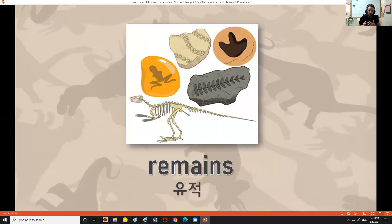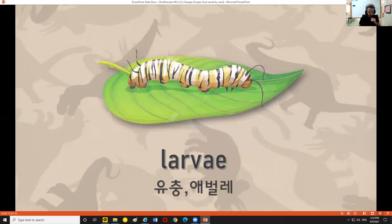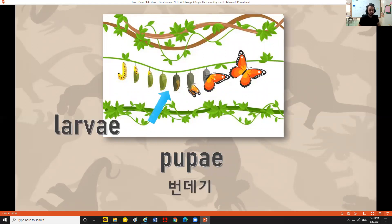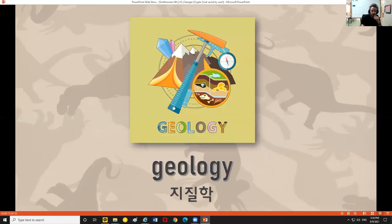Remains: leftover parts from dead animals or plants — we can find these in fossils. Here we can see the remains of a dinosaur, their bones, the remains of a plant from a long time ago, maybe the remains of a footprint, or maybe a whole animal. Afterlife: some people and some religions believe that when you die, your spirit or soul gets to keep living — we'll learn more about that when we talk about mummies. Larva: a stage that insects go through. Pupae: which comes after the larva stage. Geology: the study of rocks and minerals, the study of the earth.